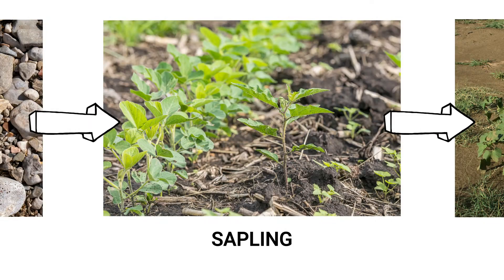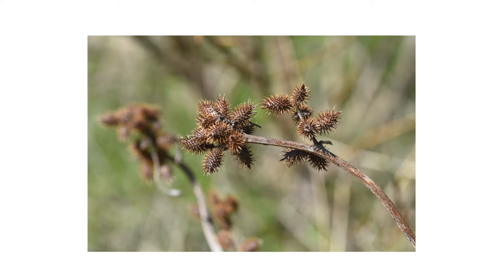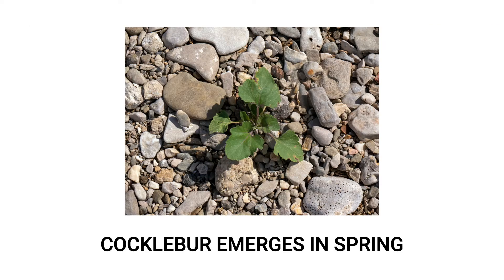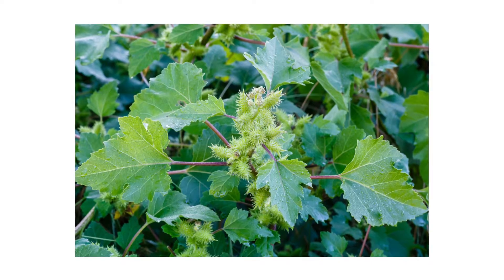Cocklebur are annual weeds, meaning they go through their whole life cycle, produce seeds, and die throughout one growing season. Cocklebur emerges in spring, and the stems will usually grow upright with multiple branches. These plants can grow to be 2 to 4 feet in height.